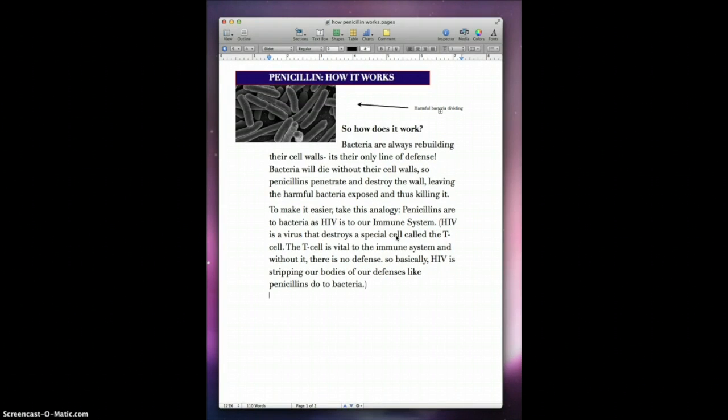So how does it work? Bacteria are always rebuilding their cell walls — it's their only line of defense. Bacteria will die without their cell walls, so penicillin penetrates and destroys the wall, leaving the harmful bacteria exposed and thus killing it.